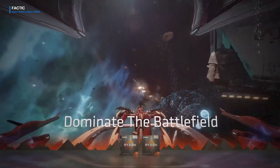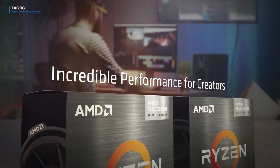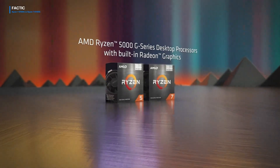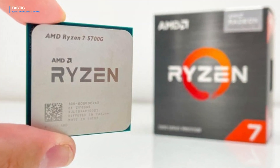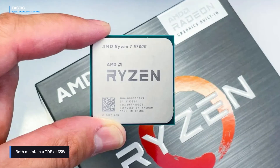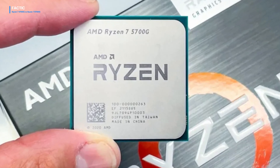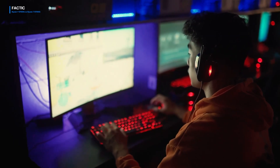Both CPUs boast 16 threads and 8 cores, ensuring seamless multitasking and efficient parallel processing. This consistent performance places them in a favorable position to meet diverse computing needs, whether gaming or tackling professional-grade applications. Remarkably, both the Ryzen 7 8700G and the Ryzen 7 5700G maintain a TDP of 65 watts, striking a fine balance between performance and energy efficiency — underscoring AMD's dedication to potent CPUs that consume less power, pivotal for sustained performance and efficient cooling solutions.